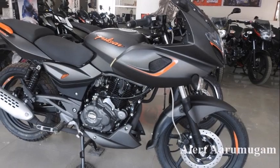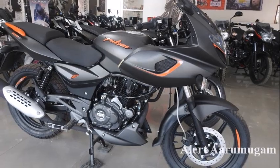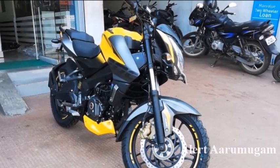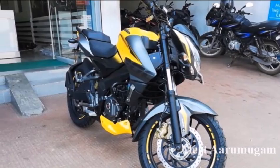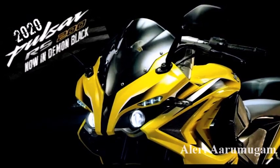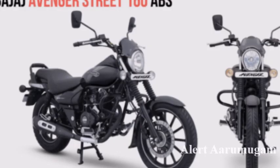The Pulsar Series 220F price is 1,14,000. The Pulsar Series NS200 price is 1,24,000. The RS200 price is also 1,24,000.